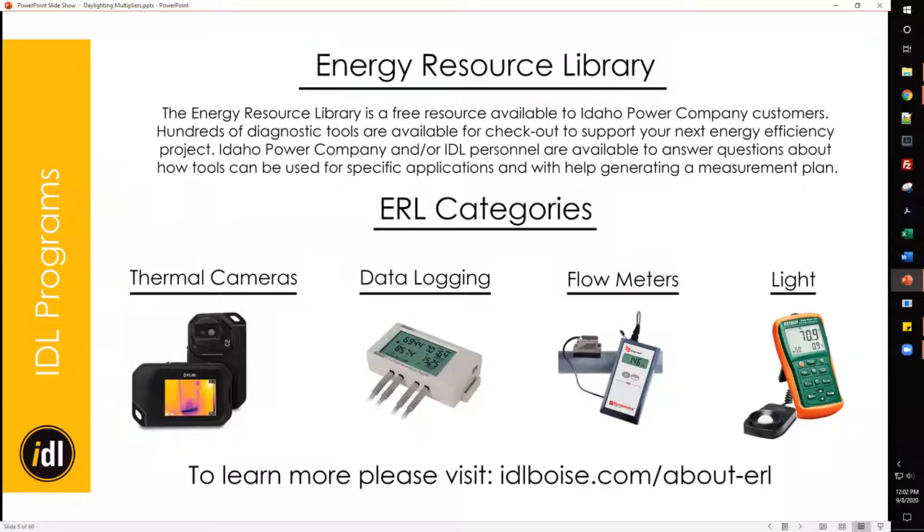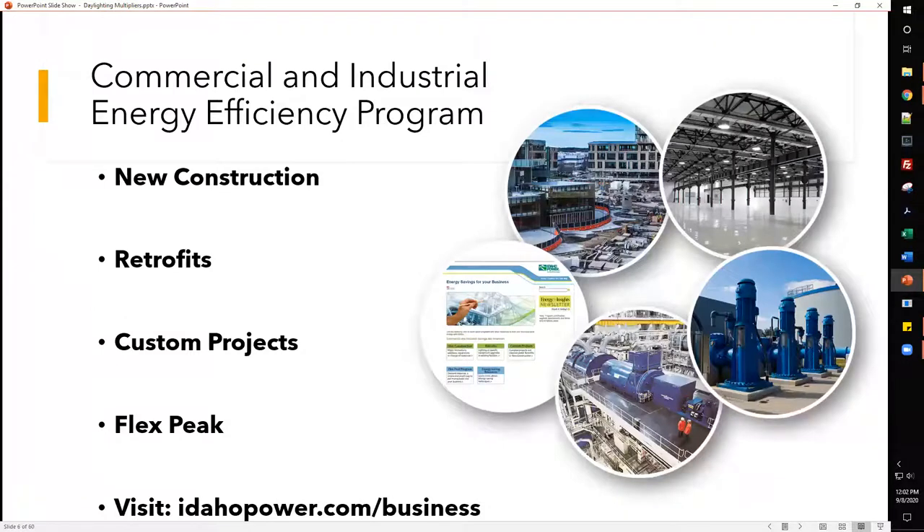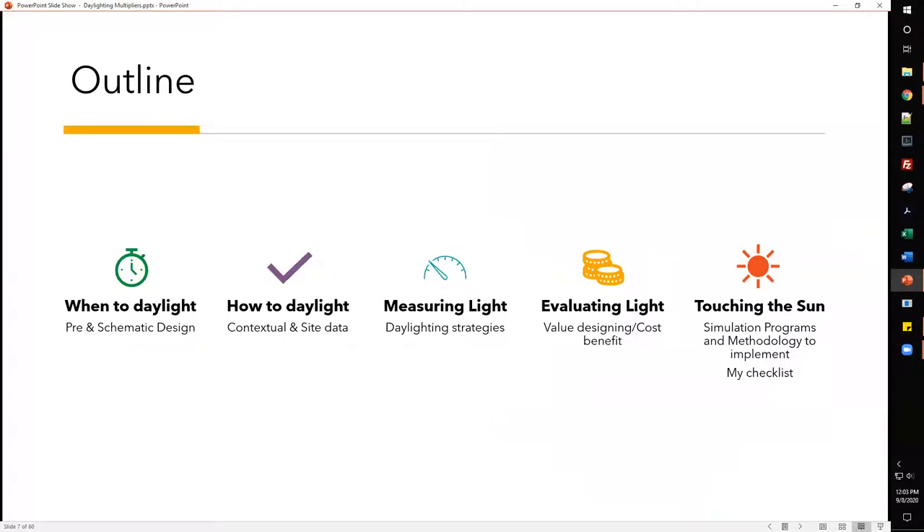We also have our Energy Resource Library with over 900 diagnostic tools for identifying problematic mechanical equipment or control strategies in buildings, or if you just want to test something out or diagnose a problem. We do have a contactless pickup and drop-off system for the tools. There are also commercial and industrial energy free stream programs by Idaho Power — please visit idahopower.com/business for more details.